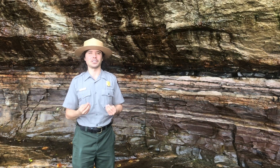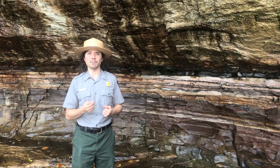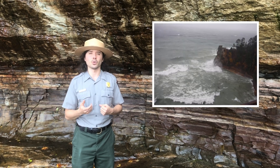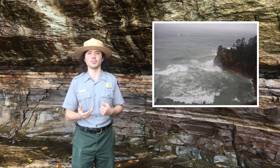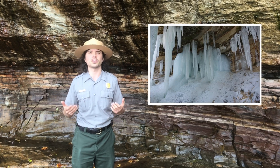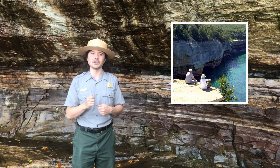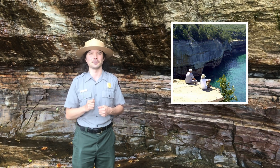Erosion is what formed these cliffs. While many of these cliff features are hundreds or thousands of years old, every year wind, waves, and ice from Lake Superior weathers the shoreline and alters this landscape, which means that every year visitors experience a park that is slightly different than the previous year.